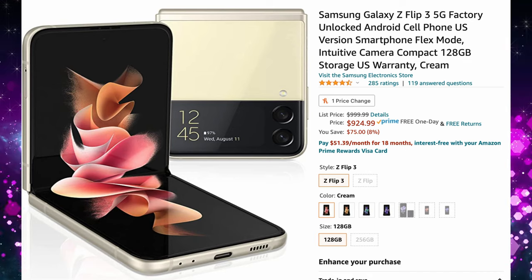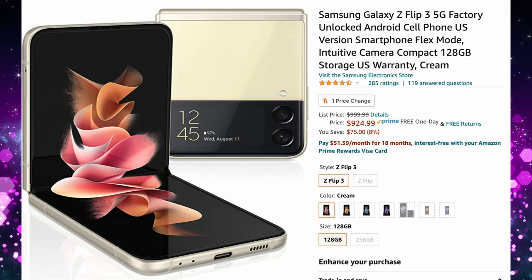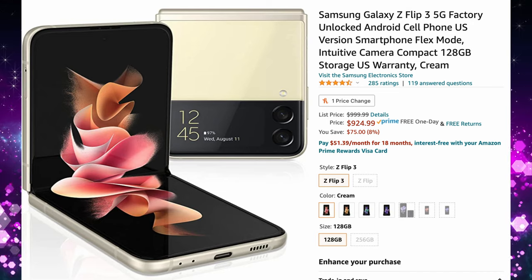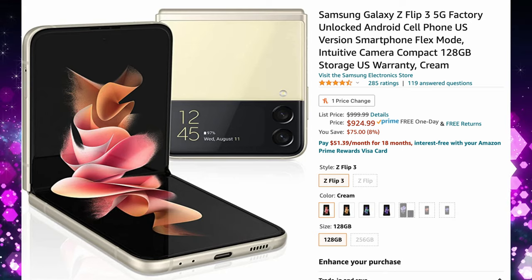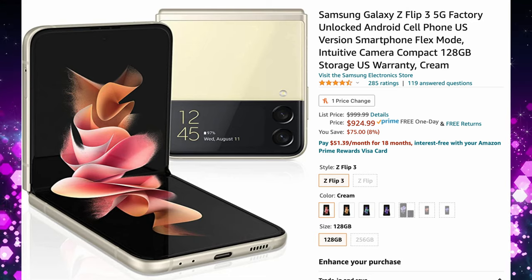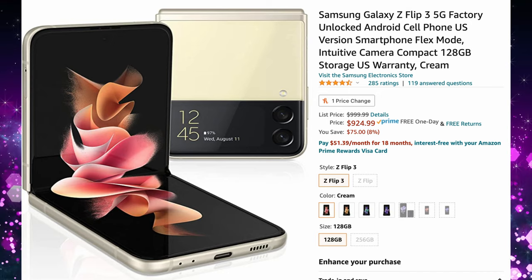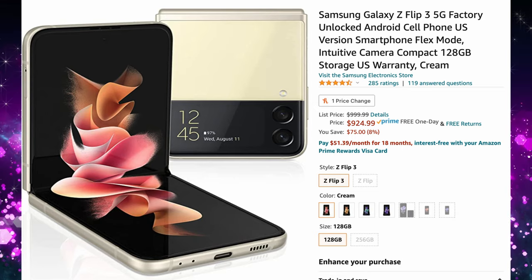A deal on the Galaxy Z Flip 3. Both of these deals are going on Amazon and they're linked down below. This is going to be $75 off the Z Flip 3, so you can get this for $925 with free one-day delivery. It's the 128 gig version and it doesn't come with any freebies, but if you just want to save some money, this is going to be a fantastic deal on that phone.